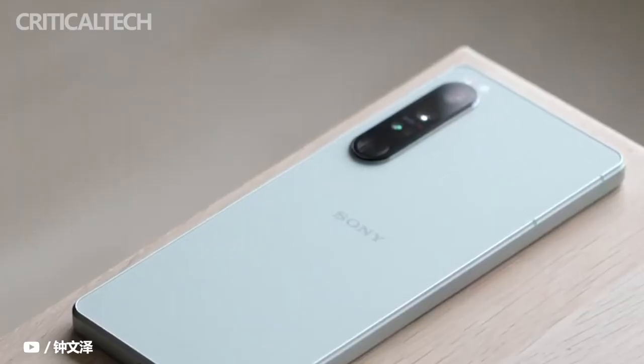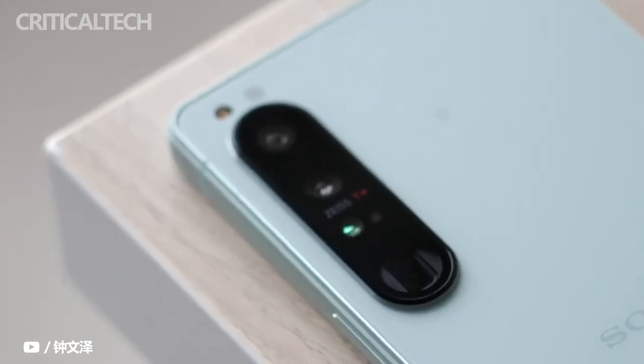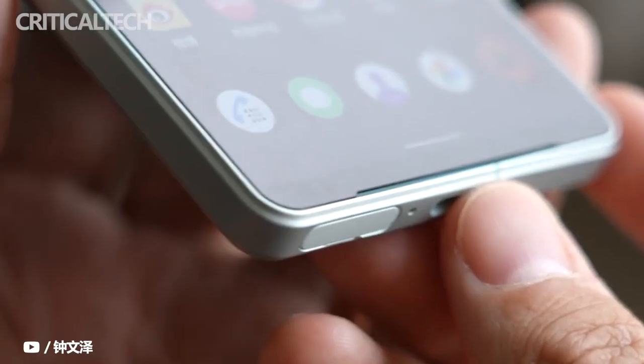Sony is presenting the removal of the bundled charger as part of its green initiative. It has allowed for a smaller retail box, and Sony also made sure it does not contain any plastics. In total, CO2 emissions have been reduced by 36%.